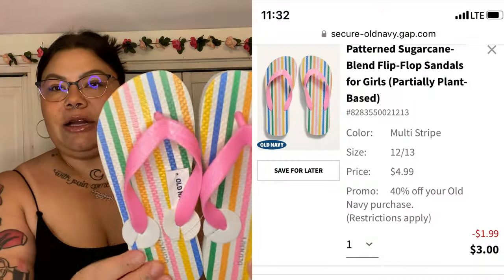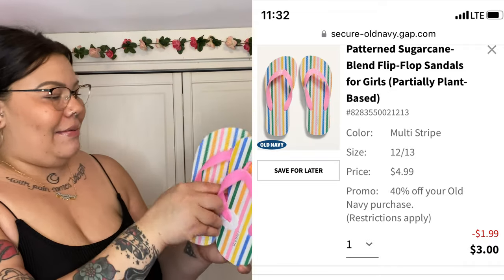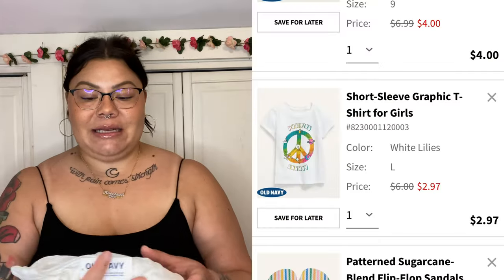The next things I got are all for my daughter, but I figured you guys would want to see them too since I know y'all have kids. I got her a pair of flip-flops — these were three dollars. I got her a size 12/13, and I just thought this print was really cute. I love getting her flip-flops with a bunch of colors because kids' outfits are super colorful, so they're bound to match pretty much any outfit she owns.